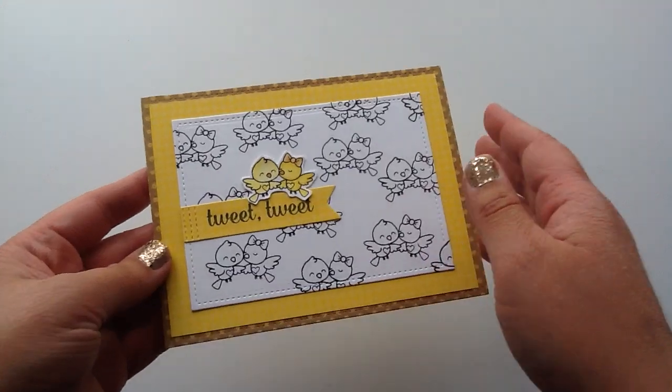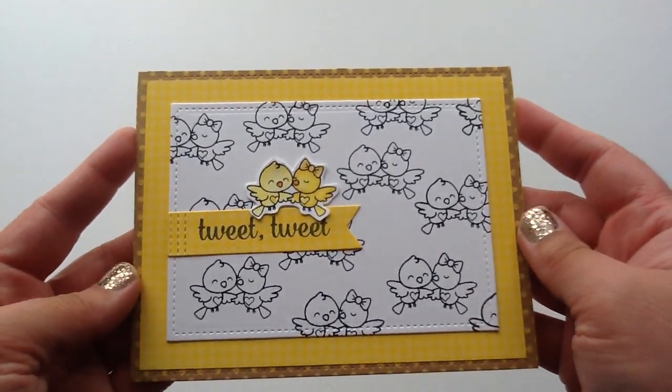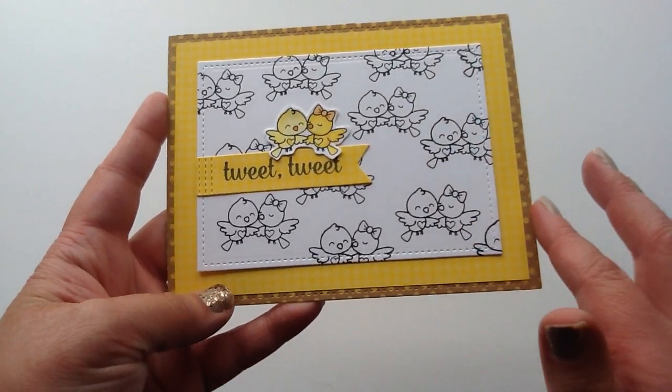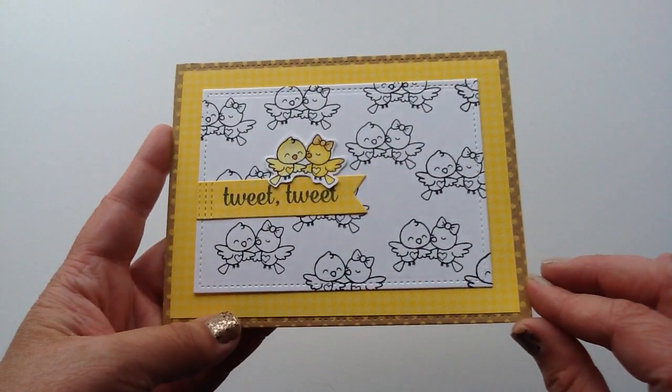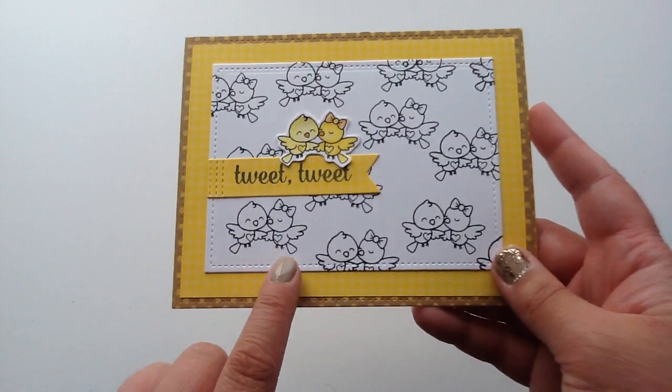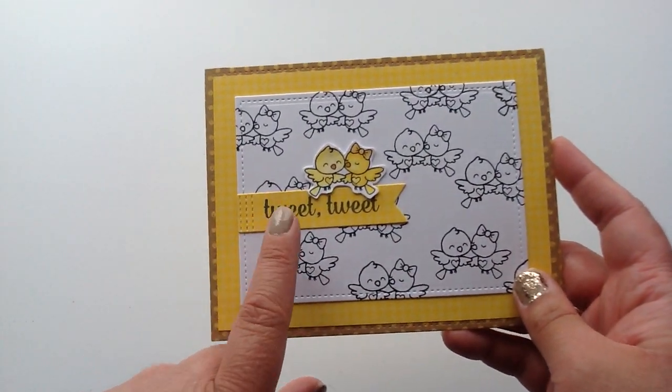So this is my card that I made. I think it turned out really sweet and it's bright and cheerful and I just love it. I used some craft polka dot paper on the back just to give it a little accent color and then the rest is just all yellow. So I just stamped out this sweet little bird image on the back.